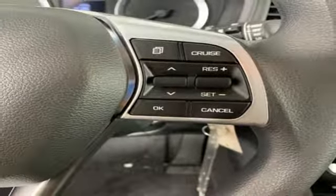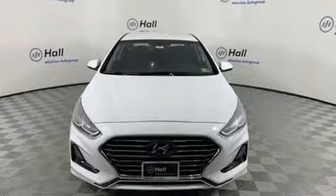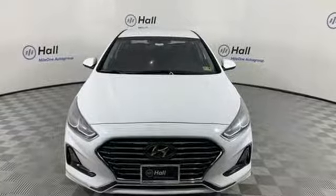Challenging convention to find a better way, it's the Hyundai way. Someone is going to drive this fantastic vehicle off the lot. It should be you. Test drive it today.